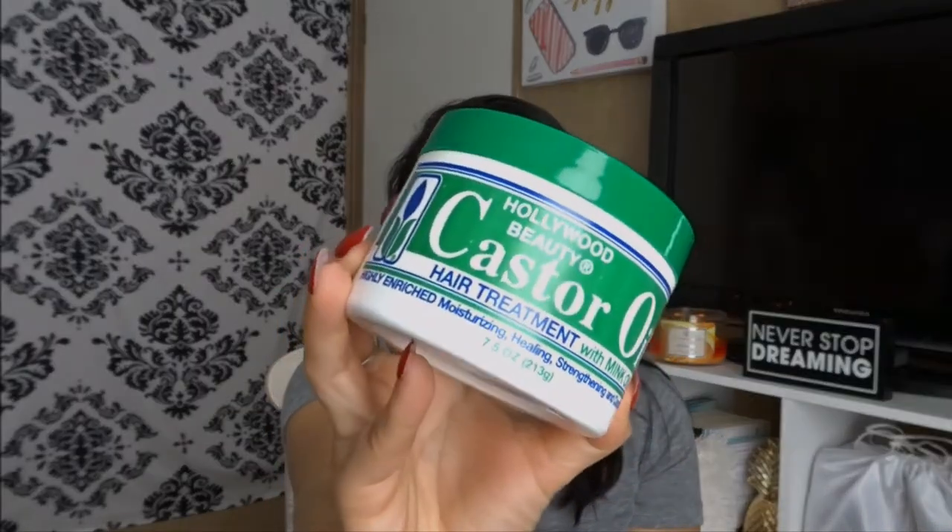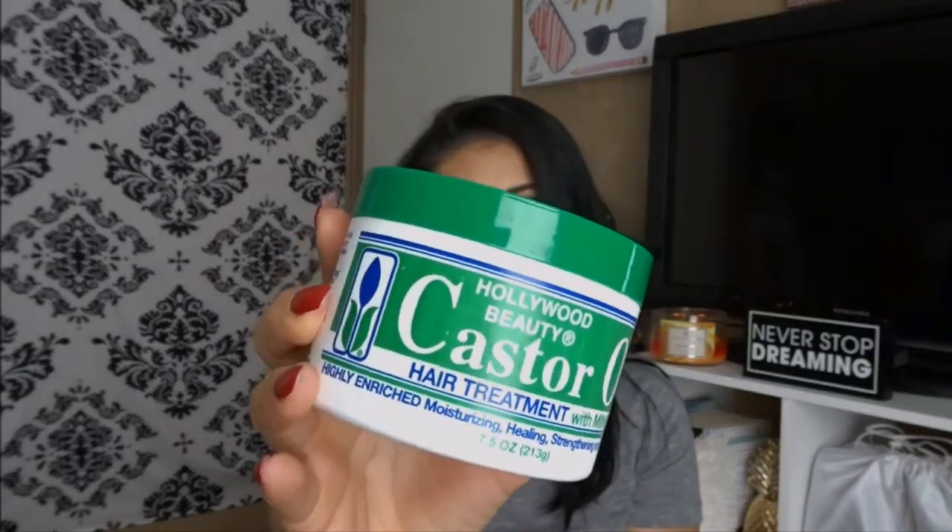The product that I've been using is Hollywood Beauty Castor Oil Hair Treatment with Mink Oil. This is the product. This is my 5th one that I've bought. You can pick this up at CVS. I tried Walgreens, Walmart, Sally's —